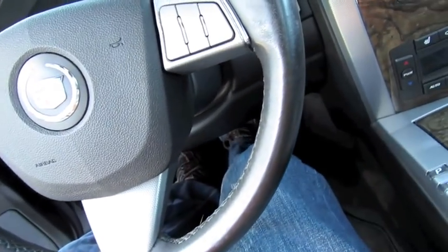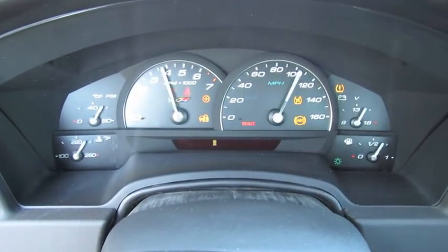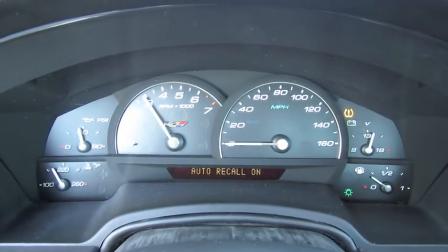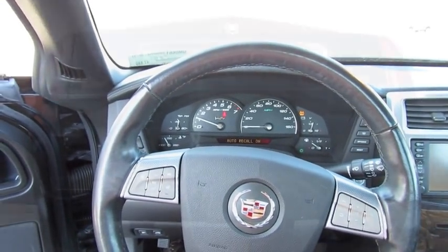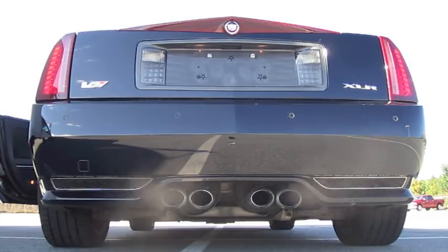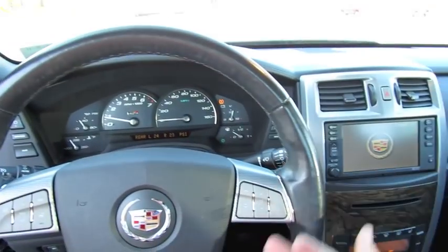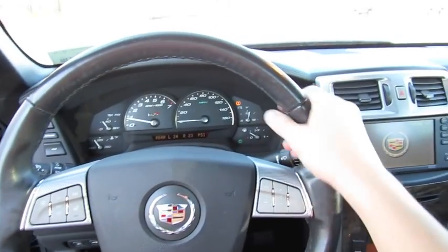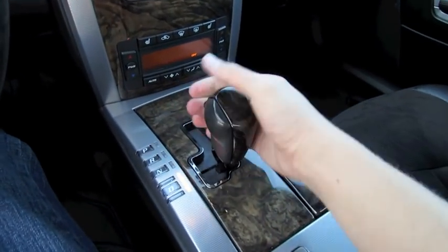It does have push-button ignition. Just put your foot on the brake, wait for a little light to turn green, and hit the button to start. The leather and wood trim steering wheel found in the standard XLR has been replaced with full leather in the V trim, with side bolster and extensions. It does have a five-speed automatic transmission with manual shiftability.